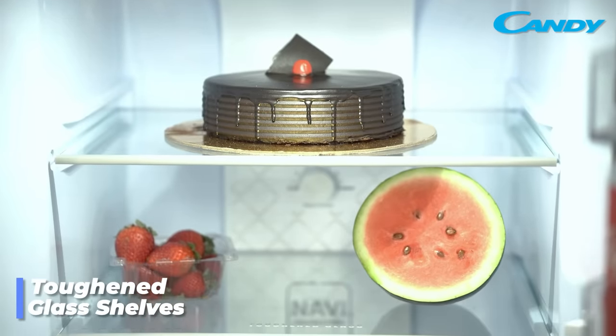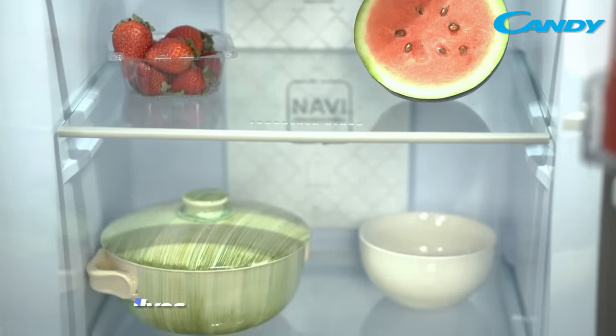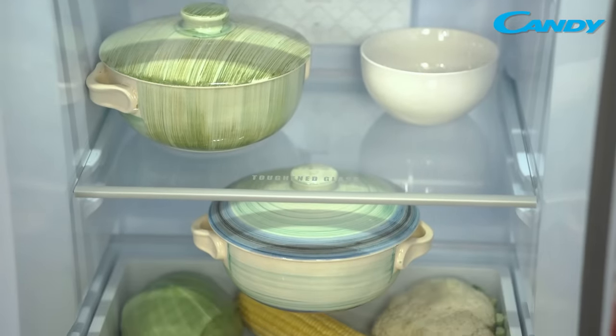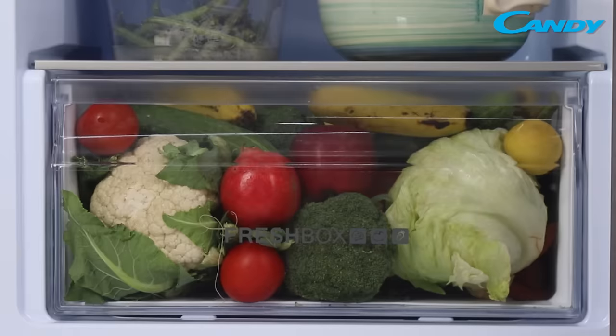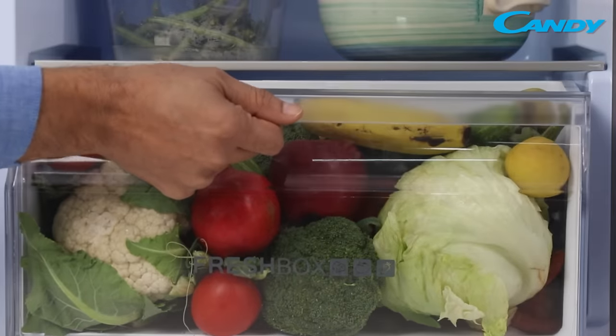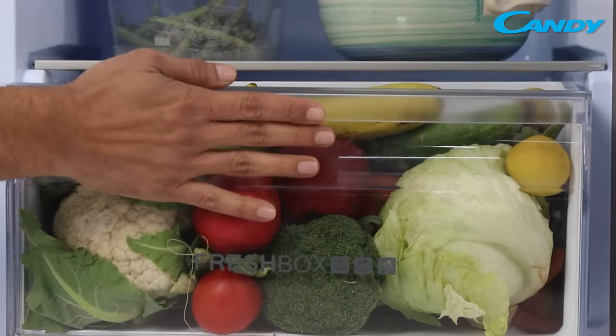Inside the large and spacious 258 liter interior of the unit, you'll notice that it has 3 adjustable toughened glass shelves that are strong and sturdy. Its large and spacious vegetable box is designed to prolong the life of perishable food items such as fresh greens, fruits and other vegetables.